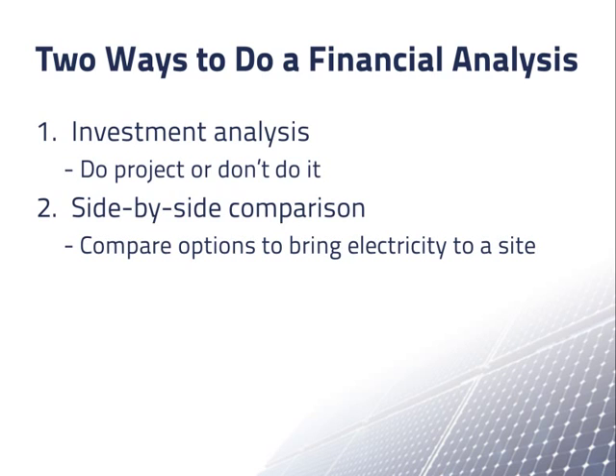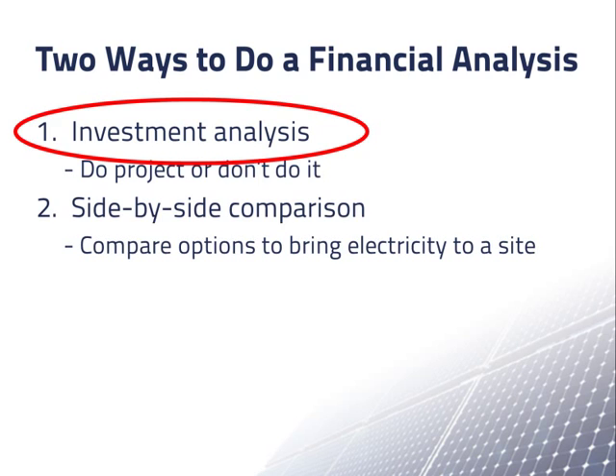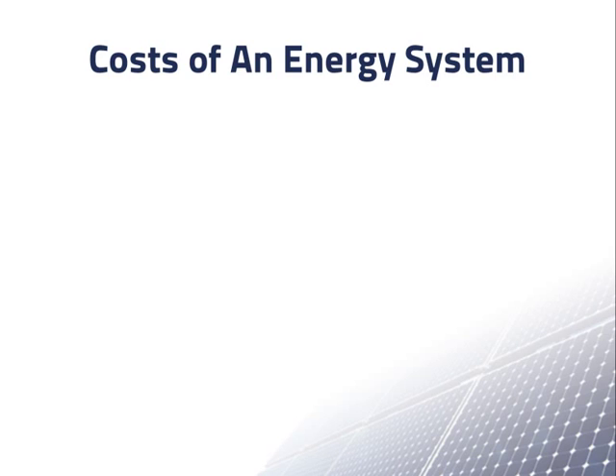You can think of a side-by-side comparison as two or more investment analyses looked at next to each other, albeit with different goals in mind and usually no monetary revenue expected. So in these materials, we will primarily discuss how a basic investment analysis is done. In any analysis of an energy system project, there will be multiple costs that need to be considered. The most prominent of these are installation costs, which include preparing the site for the installation, including design, permitting, parts, labor, and cleanup costs.